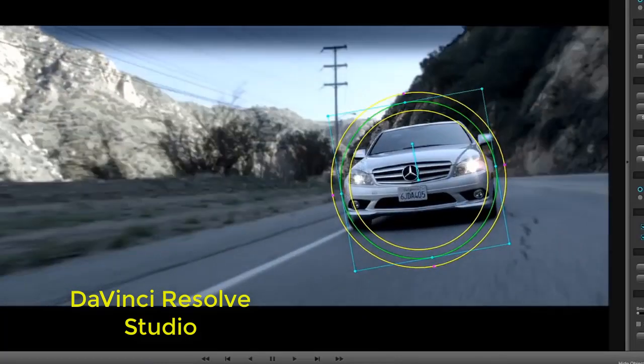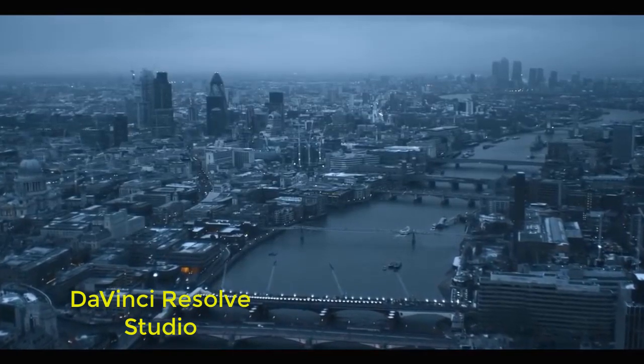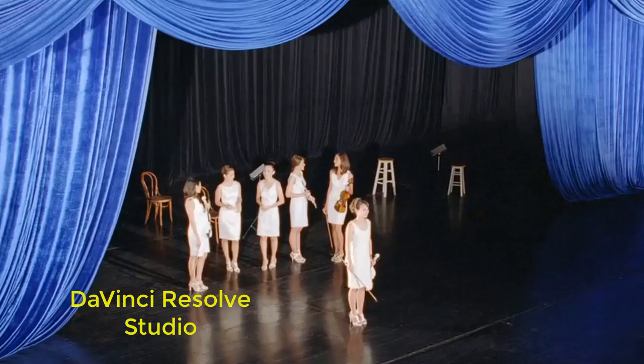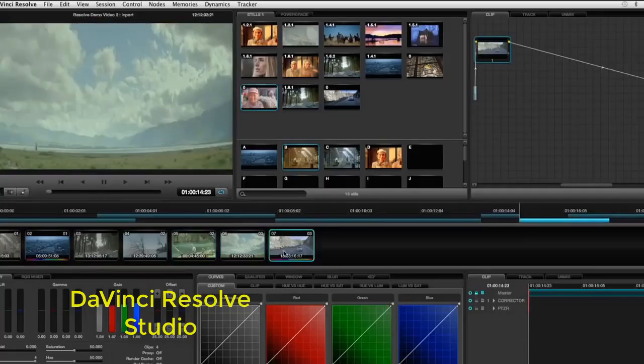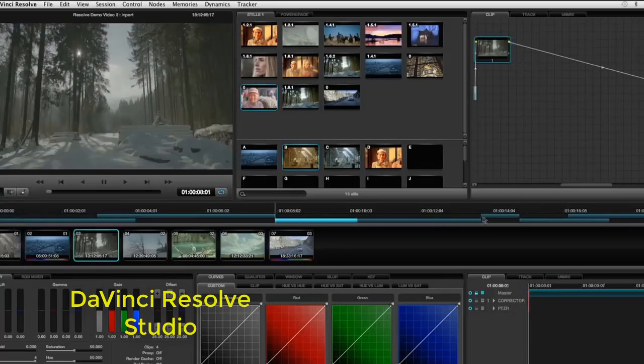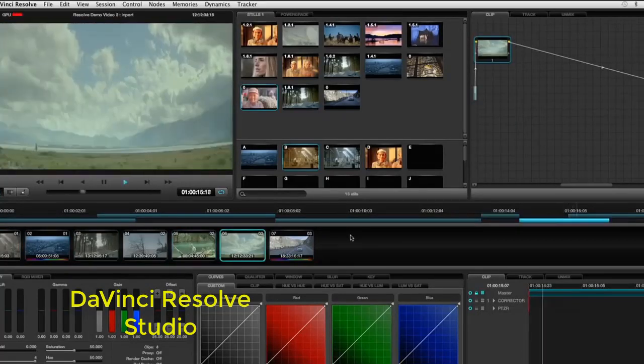DaVinci Resolve 15 Studio combines professional editing, the world's most advanced color corrector, Fairlight Digital Audio, and all-new Fusion Visual Effects and Motion Graphics into a single application. Now you can seamlessly edit, color correct, add effects, mix audio and deliver without having to switch software.